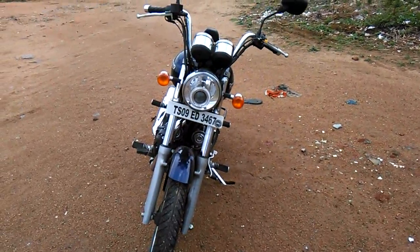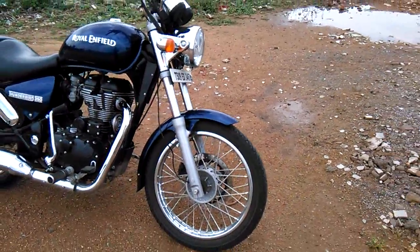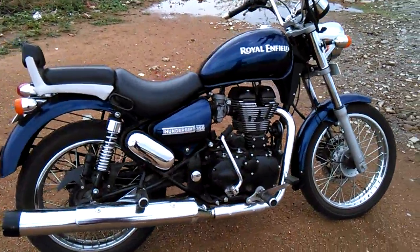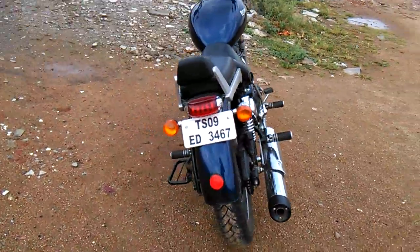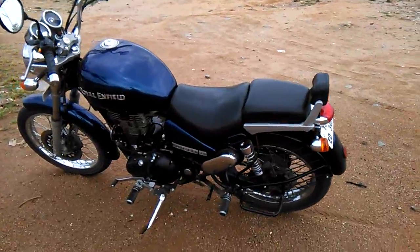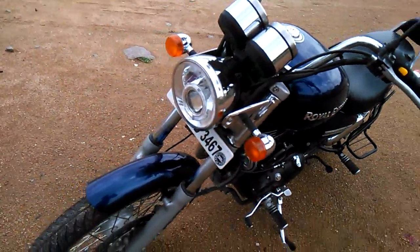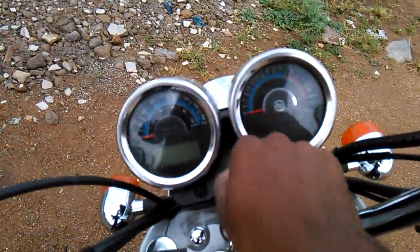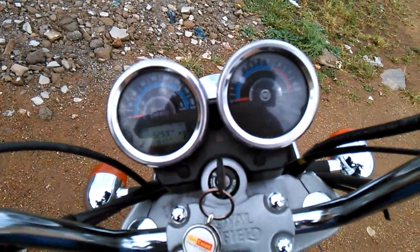This is the Royal Enfield Thunderbird 350cc, 19.8 bhp. It weighs around 193 kg empty and travels at a top speed of 132 kmph, struggling from 115 kmph. 20-liter tank capacity, acceleration 0 to 60 in 7.7 seconds, and mileage of 30–40 km/l.